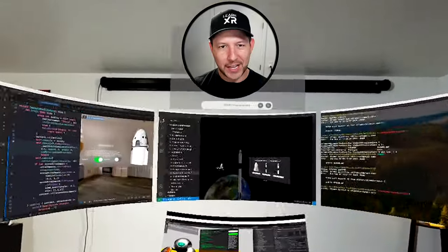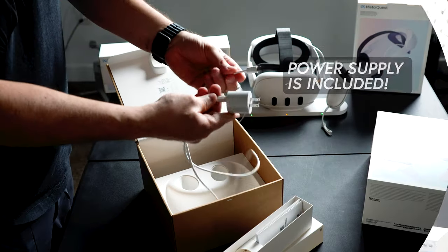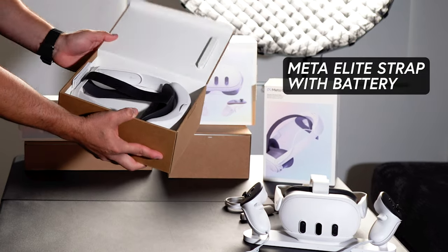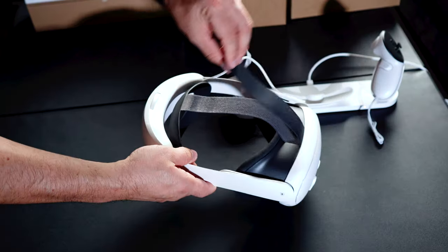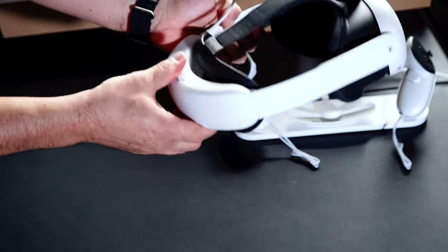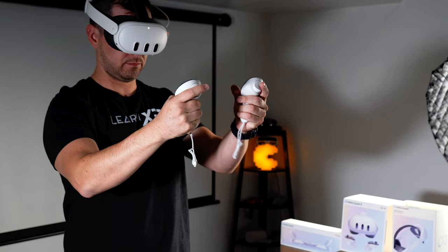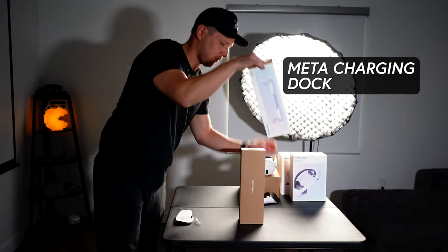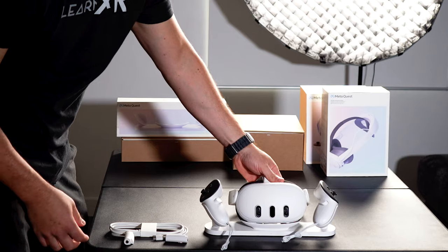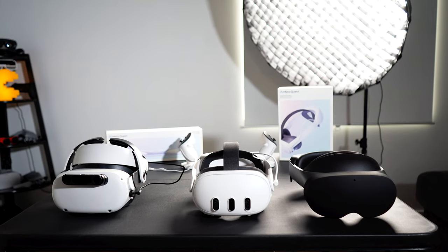Let's take a look at the hardware in more detail. The Quest 3 starts at $499 USD. I also ordered two accessories I felt were must-haves: the Meta Elite Head Strap with Battery for $129.99, and the Meta Charging Dock also for $129.99, which looks very similar to the Anker Charging Dock released for the Quest 2. Here are the most important specs for the Quest 3, which we'll compare against the Quest 2 and Quest Pro.